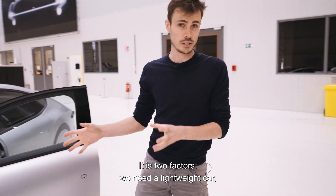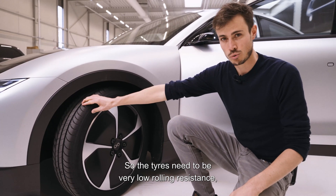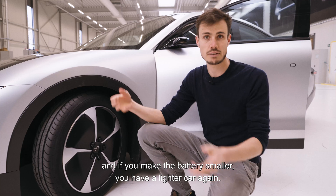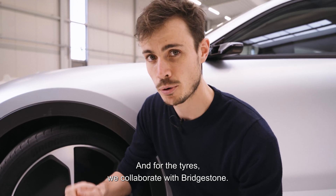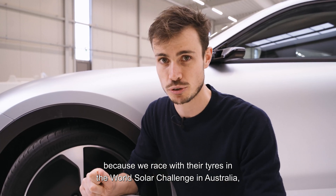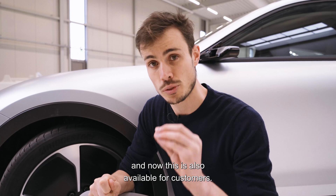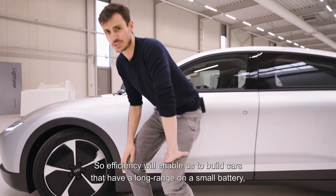Rolling resistance has two factors: we need a lightweight car, but one secret ingredient is the tires. The tires need to be very low rolling resistance. Low rolling resistance tires allow you to make the battery smaller, and a smaller battery means a lighter car — a positive feedback cycle. For the tires, we collaborate with Bridgestone. We have a long history with them from racing in the World Solar Challenge in Australia, 3,000 kilometers through the outback, with extremely low rolling resistance tires. Now these are available for customers and will be on the Lightyear One as well.